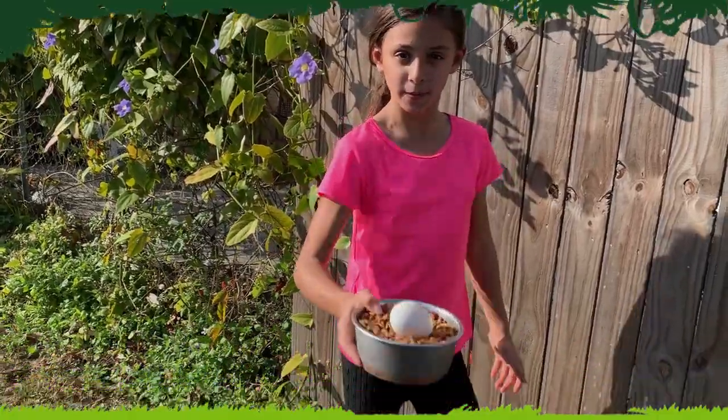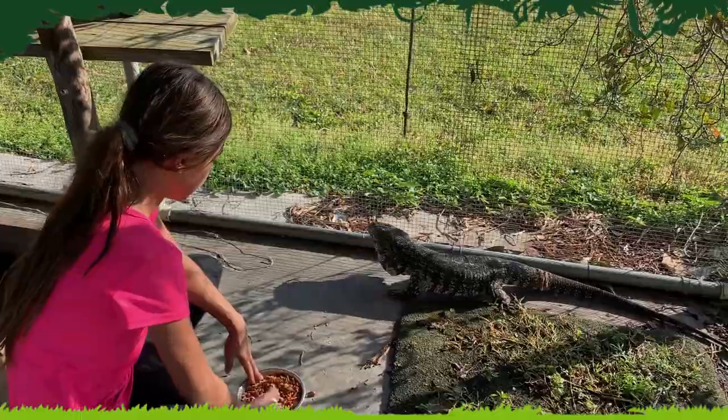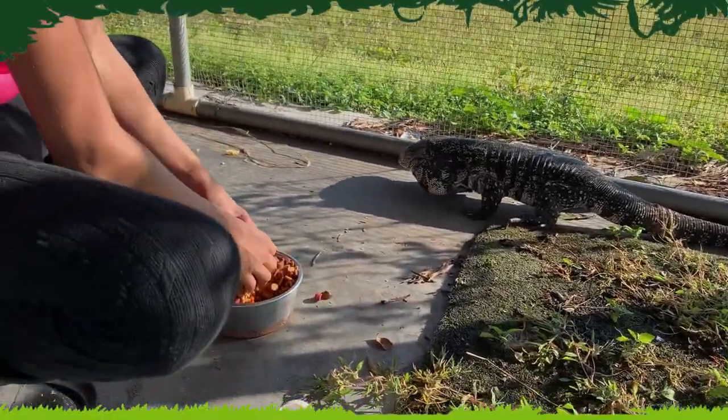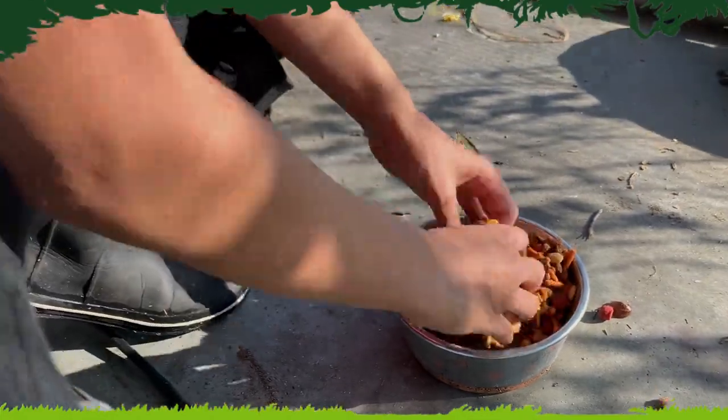Getting some food for William, my chegu lizard. He's really old. What's in here is high-quality dog food and an egg — a goose egg, to be exact.